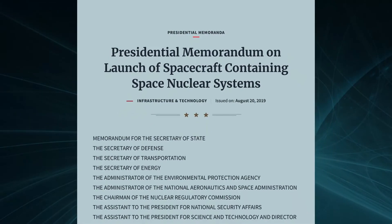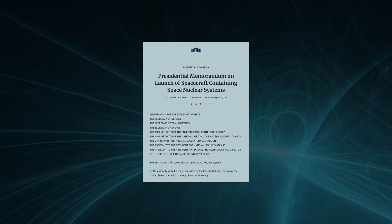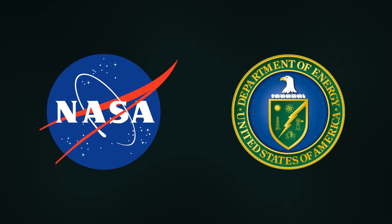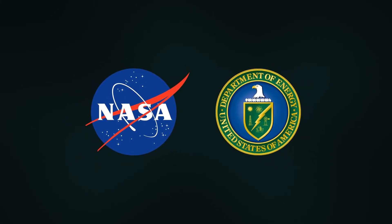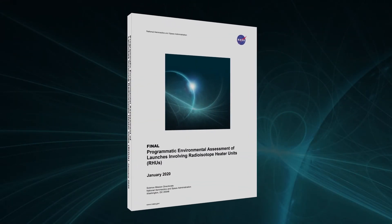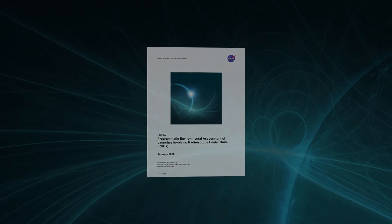Recent changes to the U.S. national space policy have made it more efficient to obtain the federal approvals necessary to launch nuclear power systems like RHUs. NASA and DOE have developed a framework that would allow proposed space missions to use up to 130 RHUs on a spacecraft without requiring a specific mission-focused nuclear safety study as part of their environmental reviews. Such missions would still need approval by the NASA Administrator.